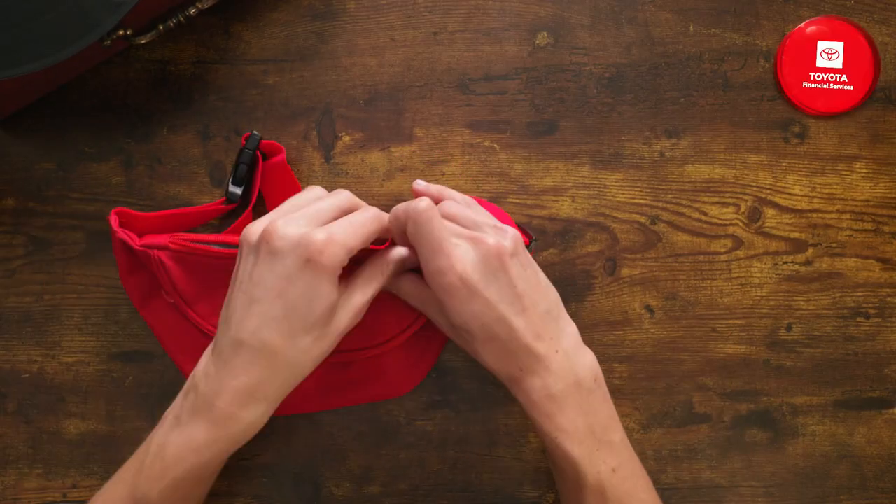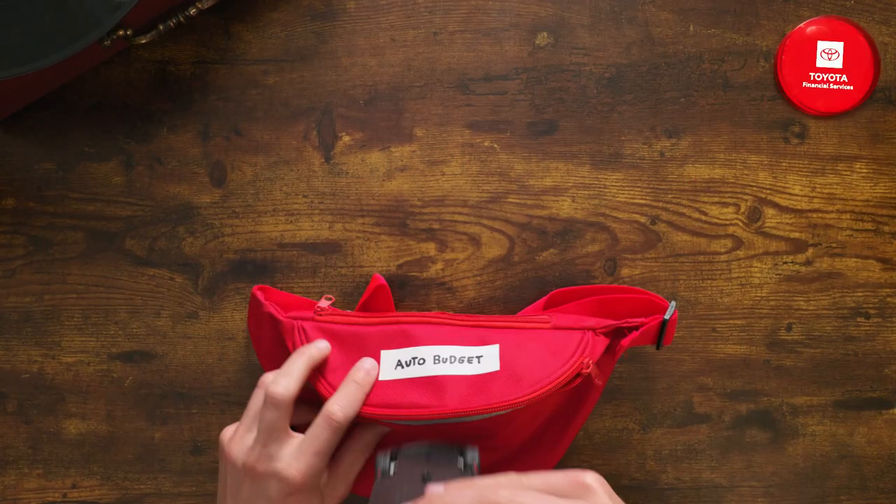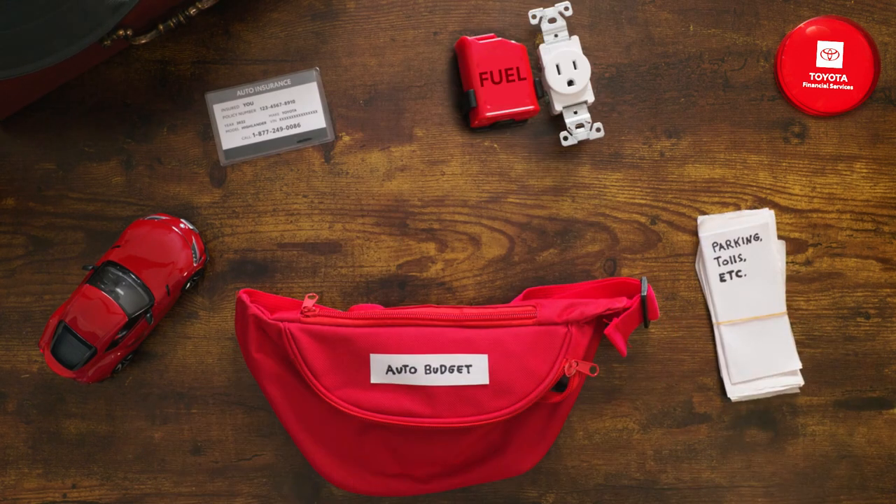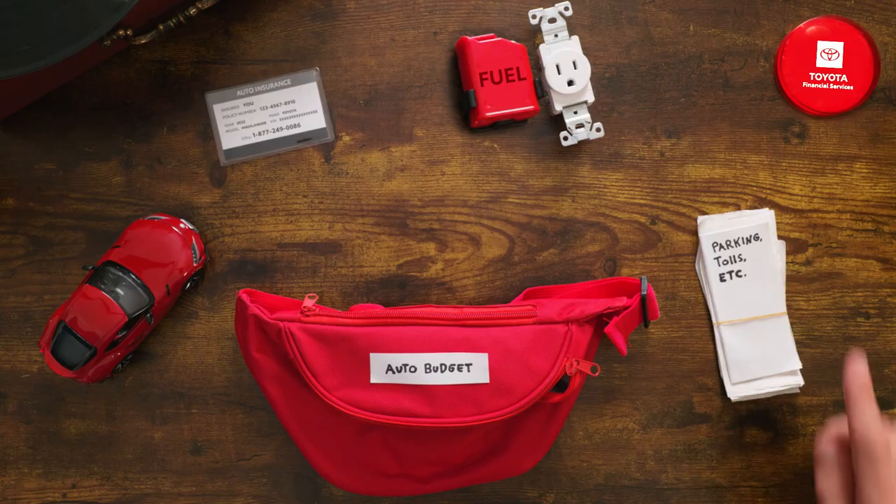So what's actually included in an auto budget? The monthly cost of your vehicle, insurance, fuel and charging costs, and parking, tolls, and maintenance. Speaking of maintenance, now you can go ahead and press that button.